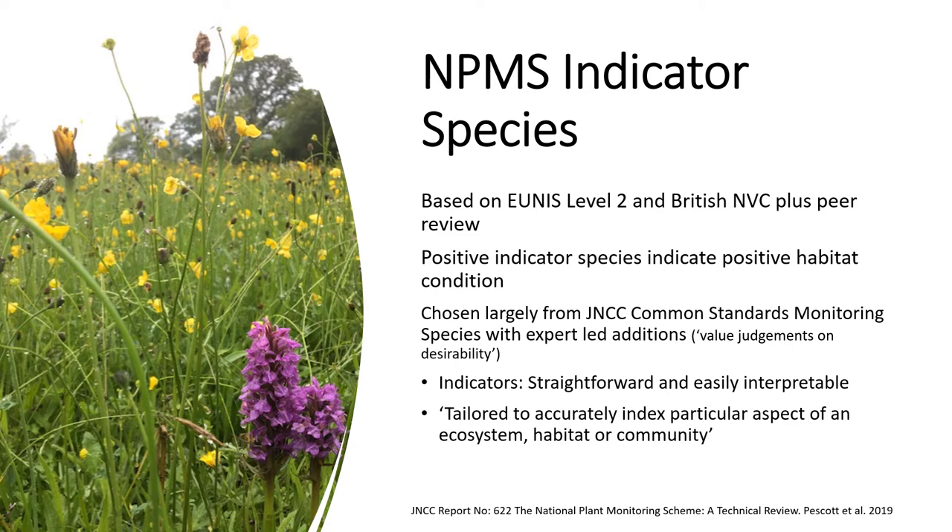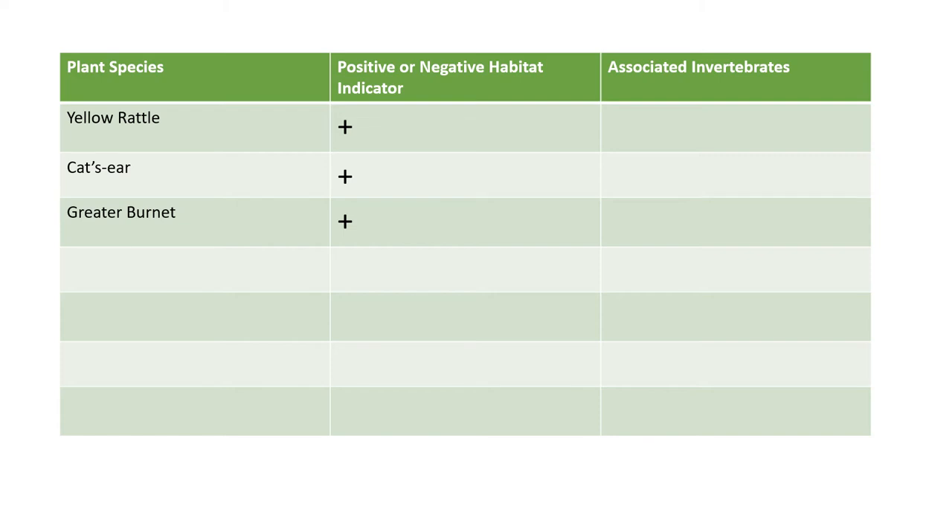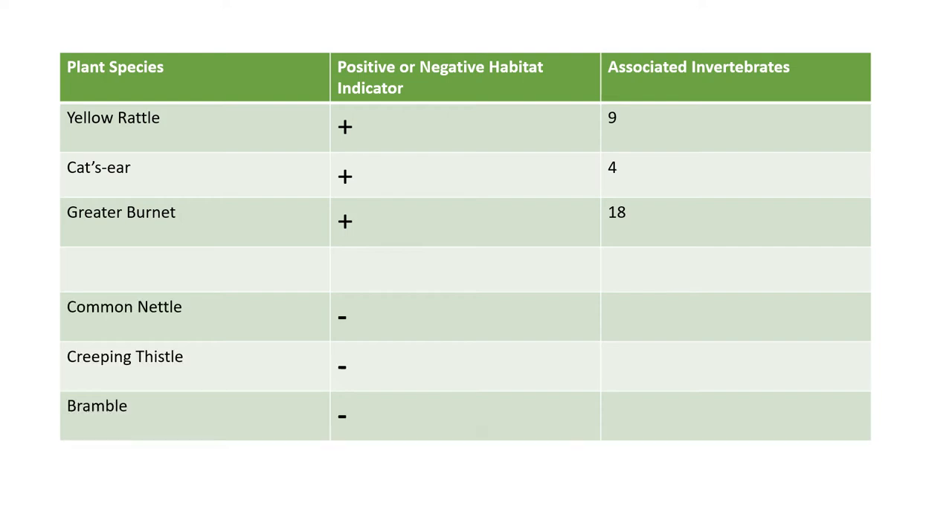Positive indicator species indicate that a habitat is in positive condition and being managed appropriately, and indicator species should be straightforward and easy to interpret. This slide shows three positive indicator species for hay meadows alongside the number of invertebrates associated with each. At the bottom of the table are three negative indicator species for hay meadows. Importantly, negative indicator species can actually be associated with larger numbers of invertebrates, and we mustn't confuse positive and negative habitat indicator status with biodiversity value.